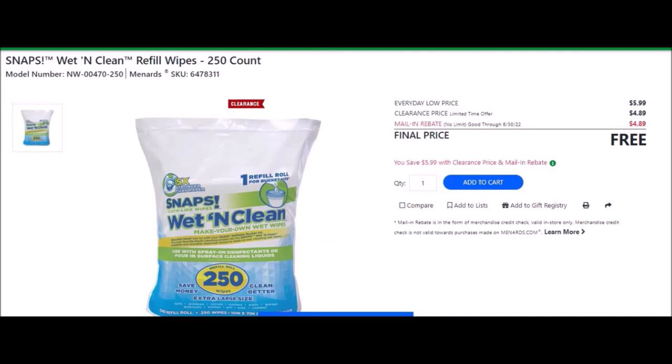We have the SNAPS wet and clean refill wipes, 250 count — this is in the bag. SKU number is 6478311. Everyday low price is $5.99. Clearance price of $4.89. Mail-in rebate with no limit, good until June 30th of 2022, of $4.89, making this item free.